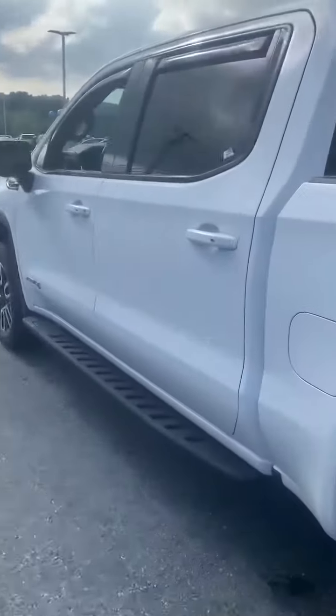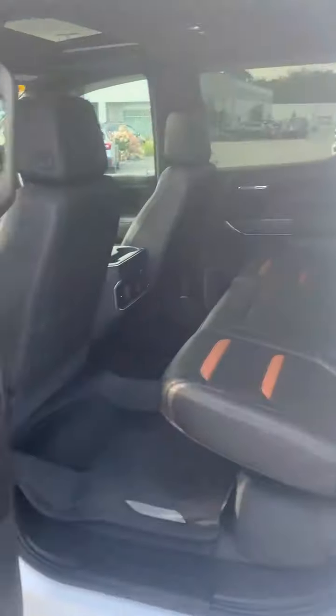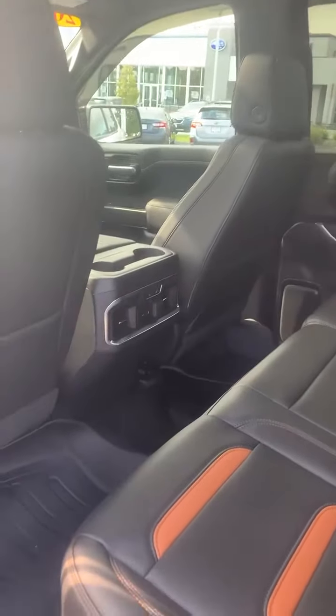This one's the full four door. You can see in the back great room, you got heated rear seats, USB, and rear outlet. Right in here, powered seats, and you can see the wireless phone charger.